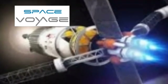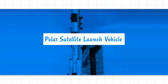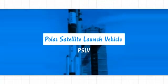Hello everyone, welcome to our YouTube channel Space Voyage. In this video, I am going to tell some interesting facts about PSLV rocket.